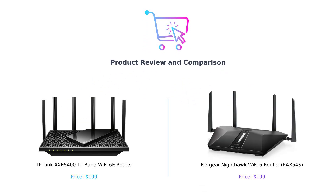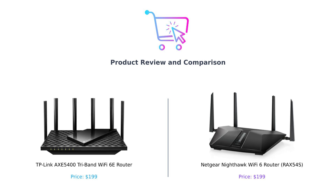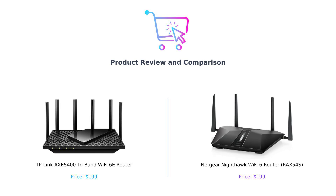Hey, smart shoppers. Welcome back to another episode of Buy Smart, the channel where we compare products to help you make the best purchasing decisions. Today, we've got a Wi-Fi showdown that's hotter than your mom's homemade chili. On the left, we have the TP-Link AXE5400 Tri-Band Wi-Fi 6E router, and on the right, the Netgear Nighthawk Wi-Fi 6 router, also known as the RAX54S. Let's dive into the techie goodness and see which one deserves a spot in your home.